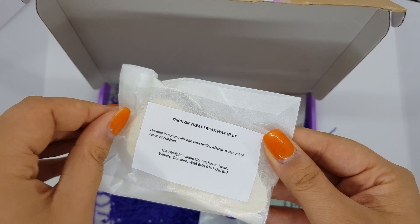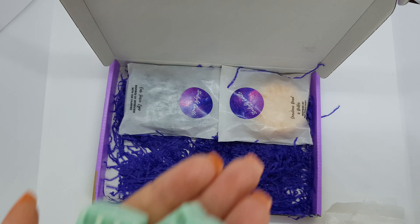Here we have 'Trick or Treat Freak,' which is scented — harmful to aquatic life with long-lasting effects, keep out of reach of children. It smells like caramel apple. Here we have 'Eat the Whole Bushel of Apples.'